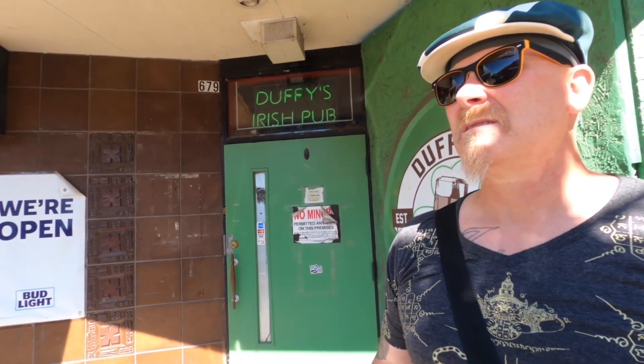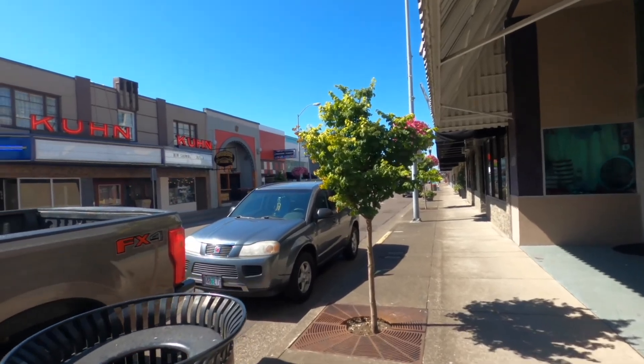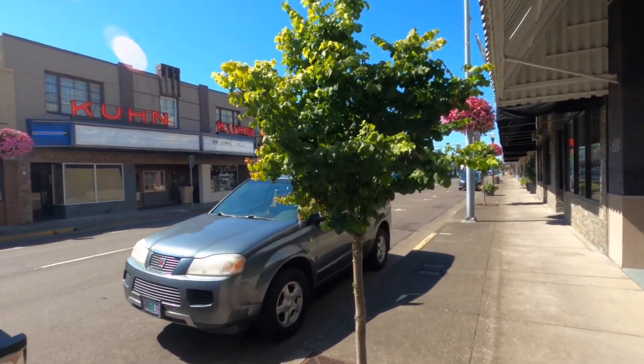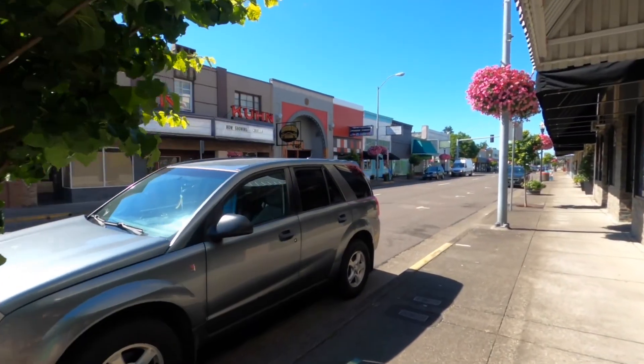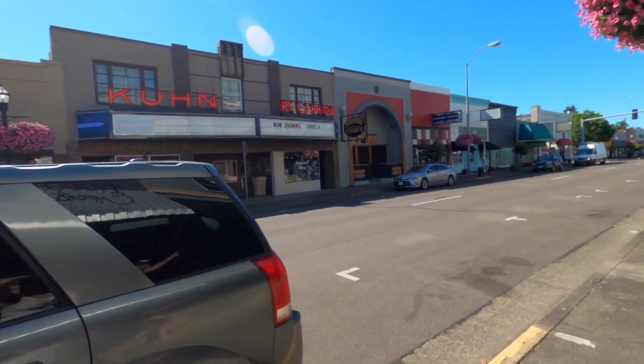So there is a place called Conversion. We also have Barsidious Brewing right over there. And there's supposed to be a place also called Conversion. Let's go to Barsidious.